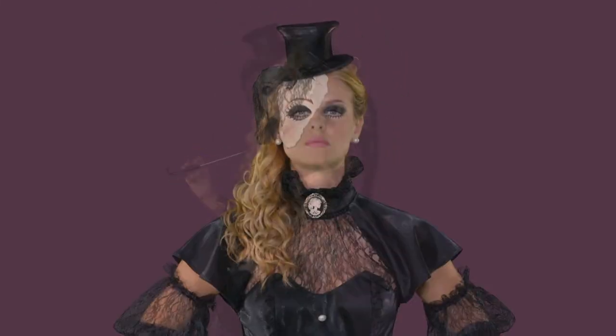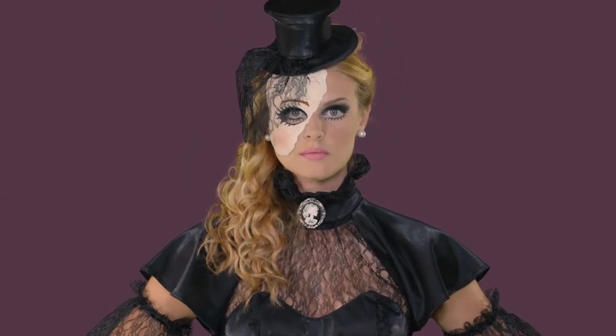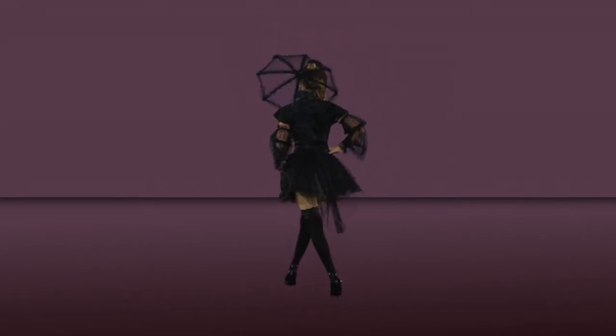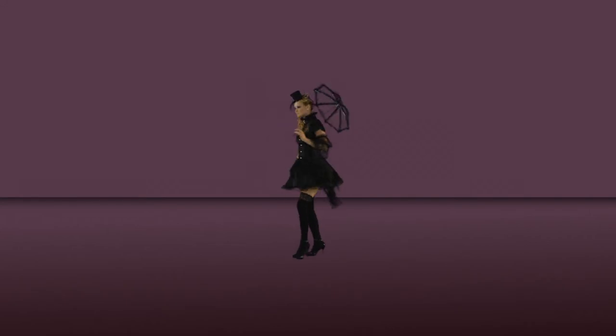Her short flouncy skirt is finished with a black lace ruffle and is topped by a black lace overskirt. This gothic look includes a satin top hat, a porcelain doll inspired mask, and black lace parasol.